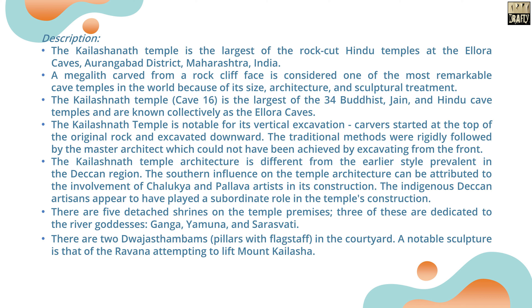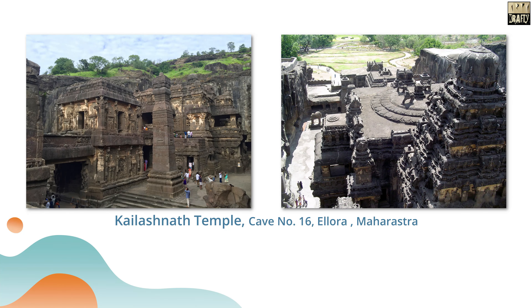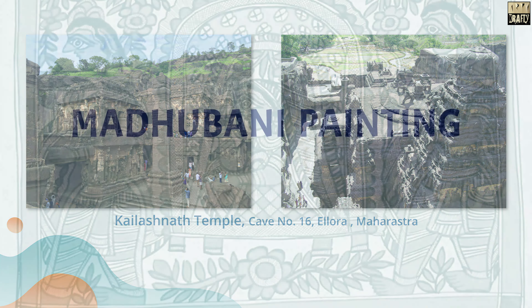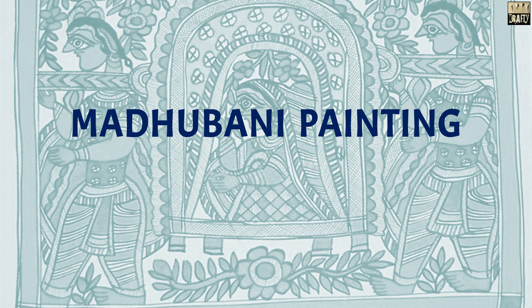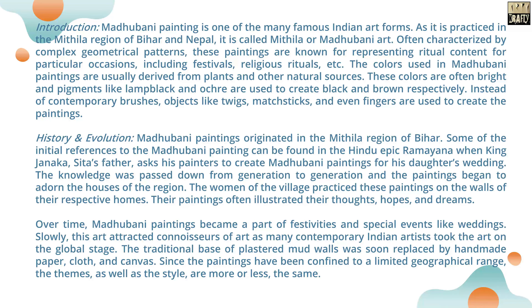A notable sculpture is Ravana attempting to lift Mount Kailasha. These are views of the Kailashanath Temple, Cave No. 16, Ellora, Maharashtra.